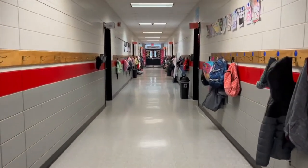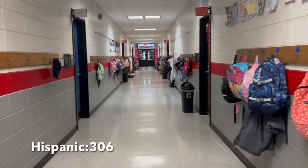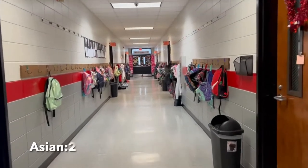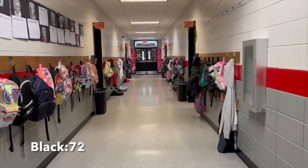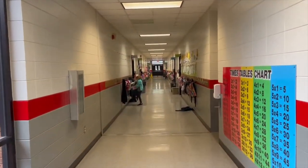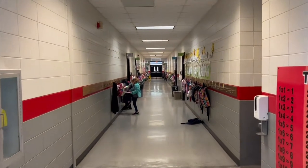Our demographics are Hispanic, 306; Asian, 2; Black, 72; White, 248; Multi-Racial, 8; and a total of 636 students in the building.